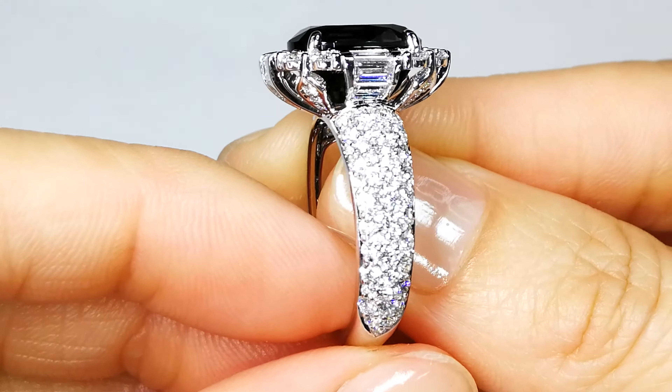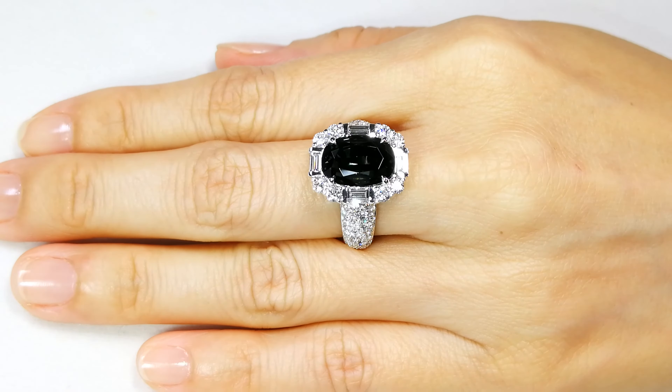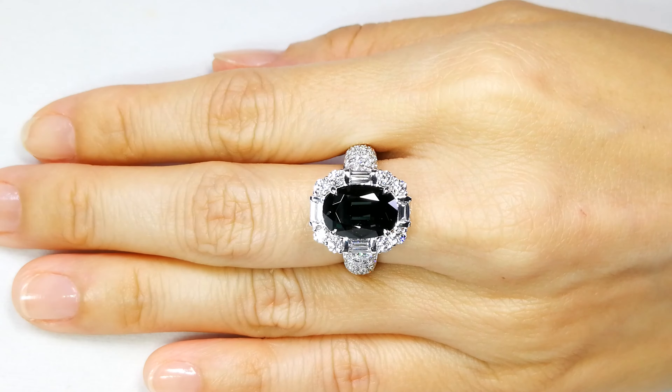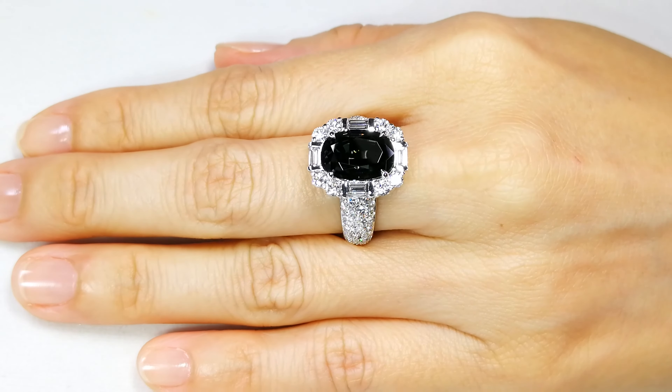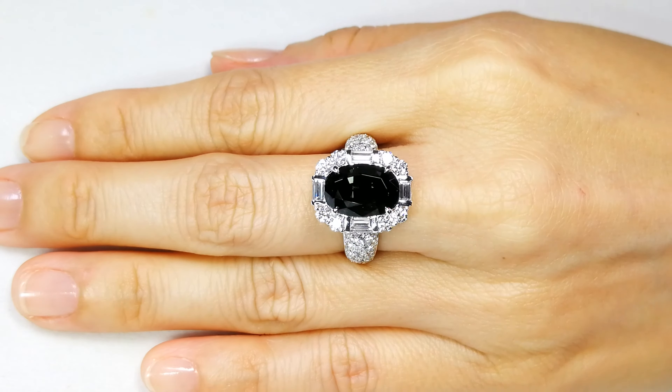Whoever gets this, understand — there is no way to replace this at even $100K a carat. There is none out there. There is no more to come. This stone is a one-discovery gem, and it is impossible to ever replace.